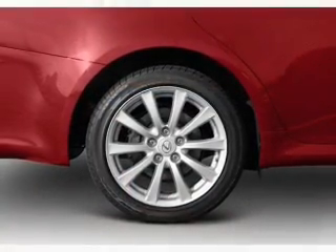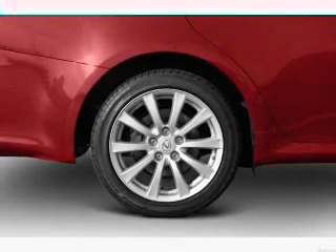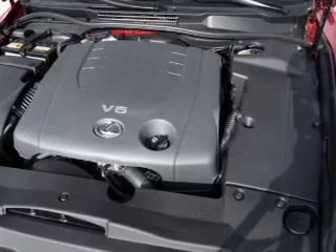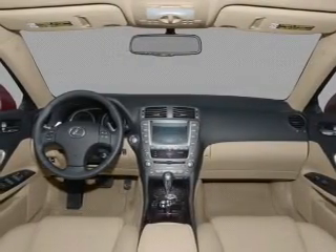Heated seats come for you on cold winter days. Enjoy the flexibility of multi-zone temperature controls. Let the outside in with a built-in sunroof. Call today to schedule a test drive.